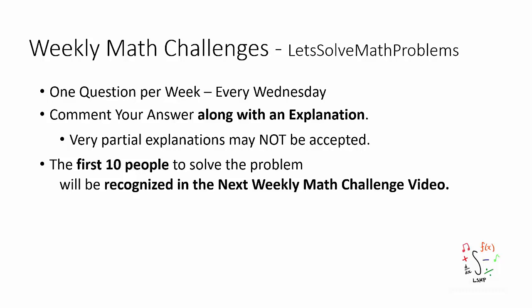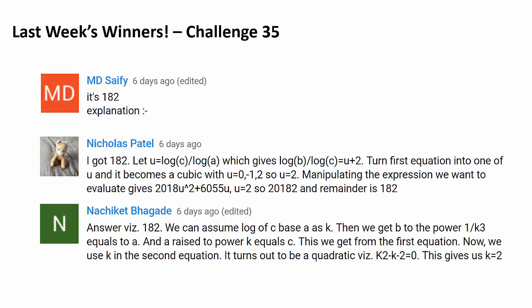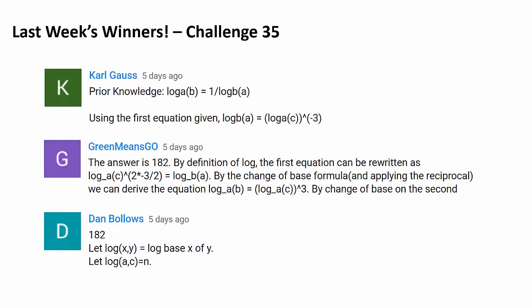The first 10 people to correctly answer the question will be recognized like this. Congratulations Fmako Fmako for being the very first person to correctly answer last week's challenge. We have 9 more people to recognize. Congratulations MD Saifi, Nicholas Patel, Nachi Ted Bagad — and if I'm mispronouncing your name, I apologize. Congratulations Maxman, 1999 Heiyu, Dingchenwei, Carl Gauss, Grimmins Go, and Dan Bolos. Congratulations.